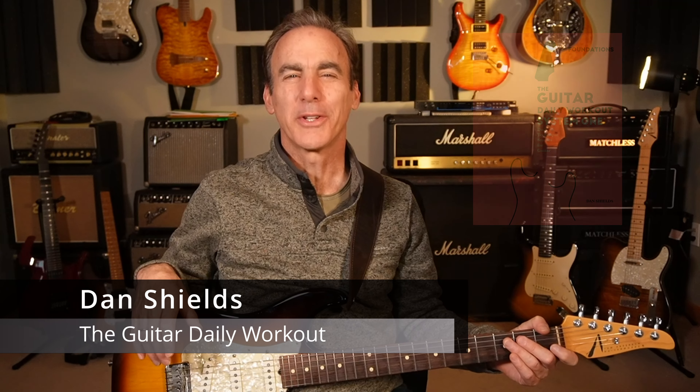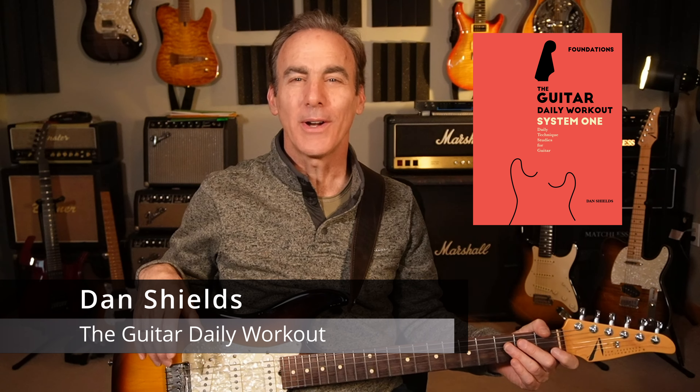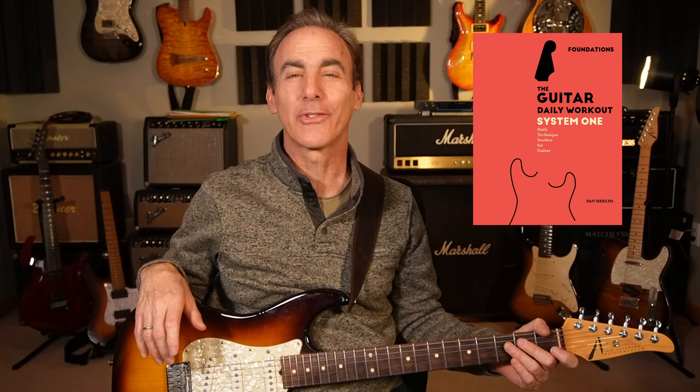Hi, I'm Dan Shields, the author of the Guitar Daily Workout. The Guitar Daily Workout is like a Peloton exercise program designed specifically for the guitar.